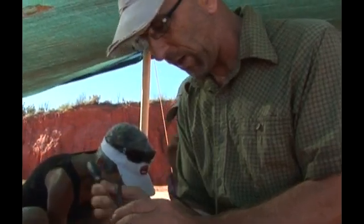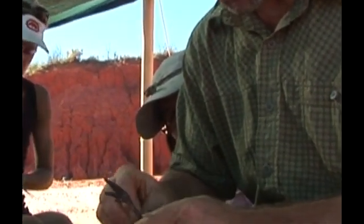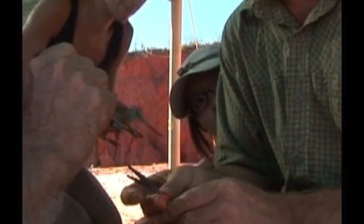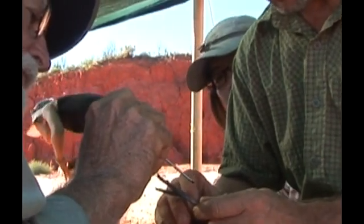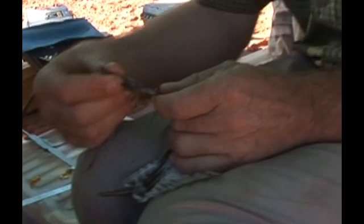We got some Wimbrel today, which is a bird we rarely catch in the dry season. We got some Turnstone, a bird we rarely catch all the time. We got Tattlers, which we don't catch many of in the dry season, but this year there's lots around — they seem to have had a very good breeding season. And then the Knot and Godwit, which is fantastic for this colour banding project we're doing.